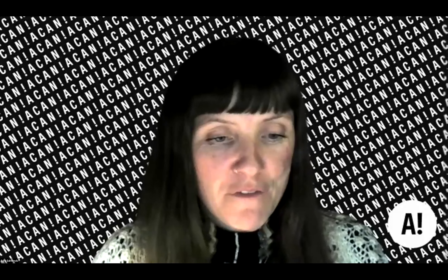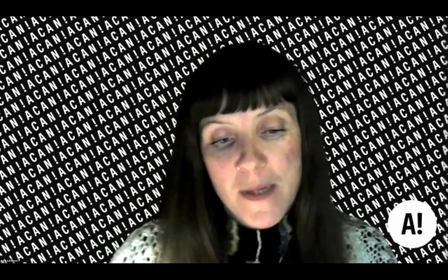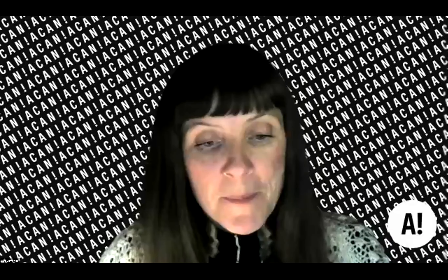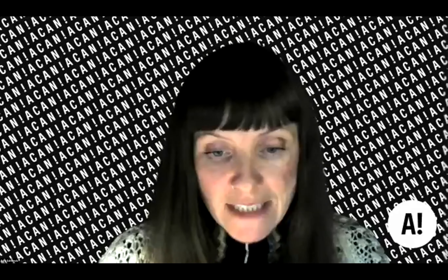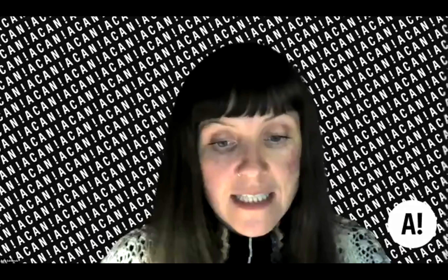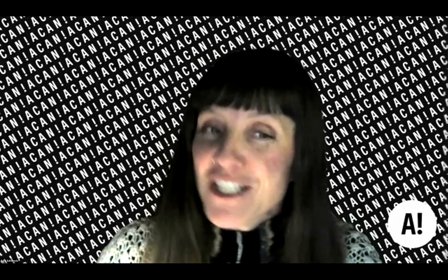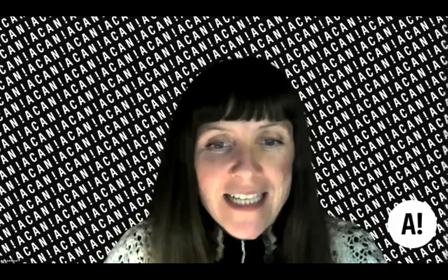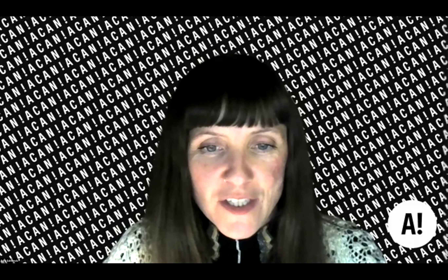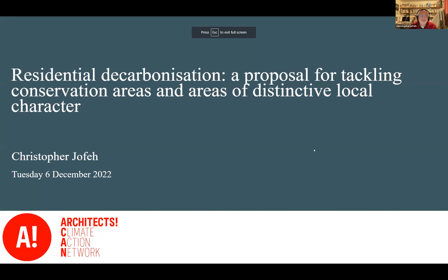Our next speaker is Chris Jofe, a consultant to Arup and chair of the independent Welsh Government advisory group on the decarbonization of existing housing. Chris was Arup's global buildings retrofit leader and led the team that produced the 2016 report 'Towards the Delivery of a National Residential Energy Efficiency Programme.' Good evening, everybody. We know that in England alone there are over 10,000 conservation areas and areas of particular national and local significance — many more if we include the devolved administrations.